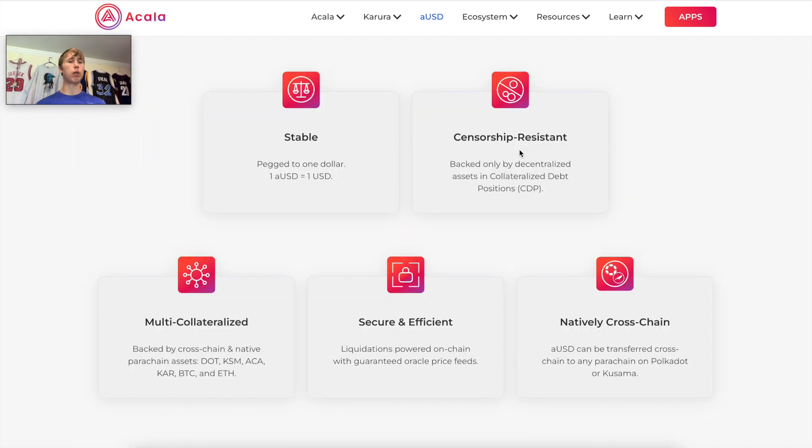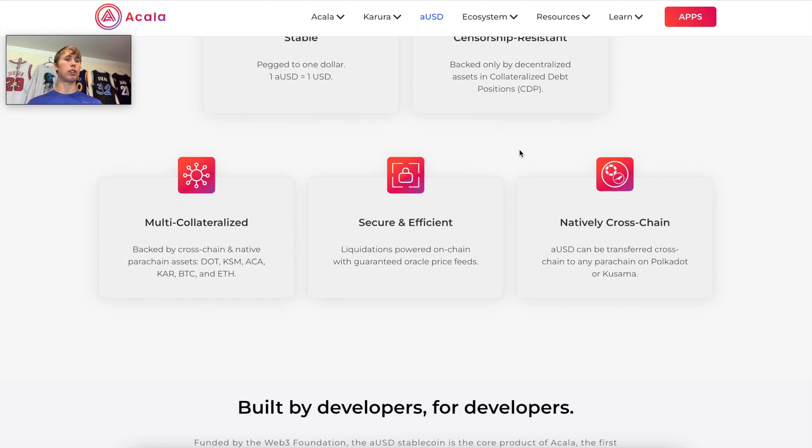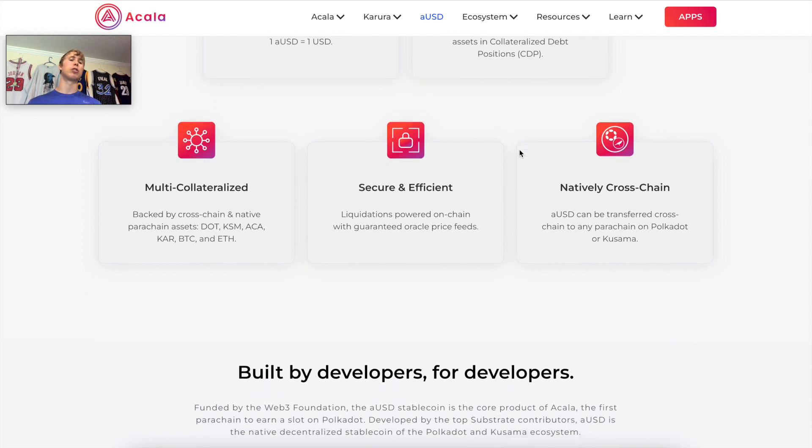Here are some features of the AUSD stablecoin: it's pegged to one dollar, it's censorship resistant, and it has multi-collateral backing — so if Ethereum goes to zero and Bitcoin is still backing it, you still have some backing. It's also secure, efficient, and natively cross-chain, which relates to Polkadot's interoperability infrastructure, enabling it to work across multiple chains that can communicate with each other.